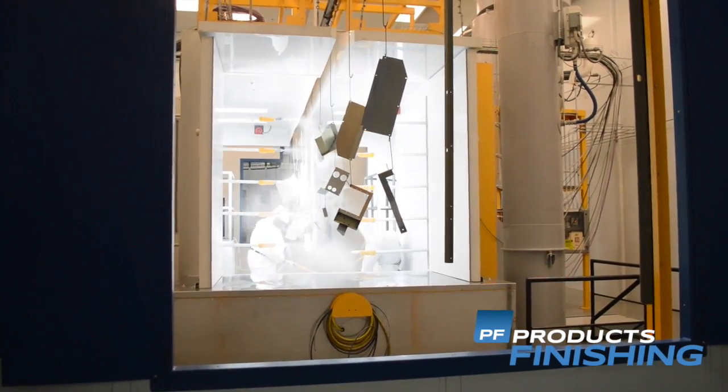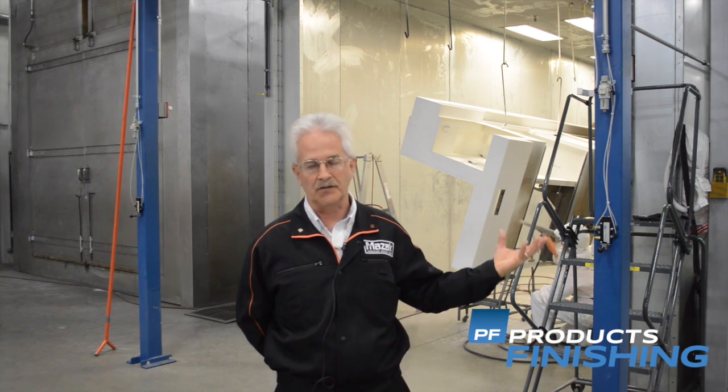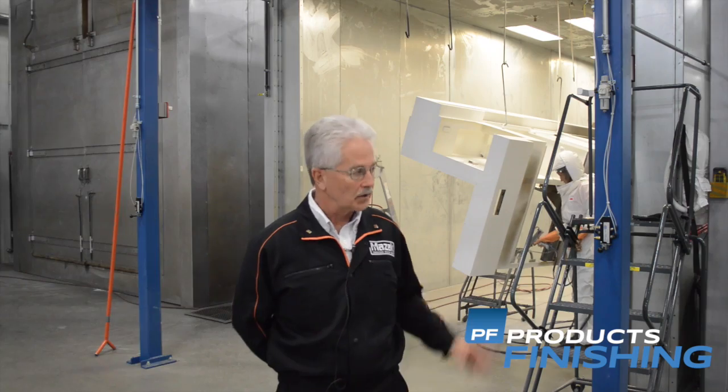It gives us the capability of producing about 200 machine tools a month out of this facility. The other parts of the expansion include new capital equipment besides the fabrication area. We installed the new laser system, new welding booths, press brakes, a lot of chip making equipment — of course Mazak's own equipment. Overall, about 19 million dollars worth of capital equipment was installed, including the new powder coat system that you see here.